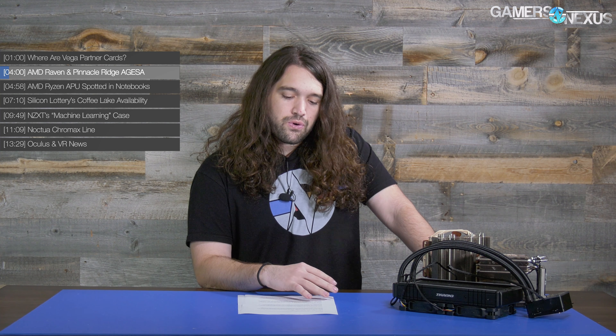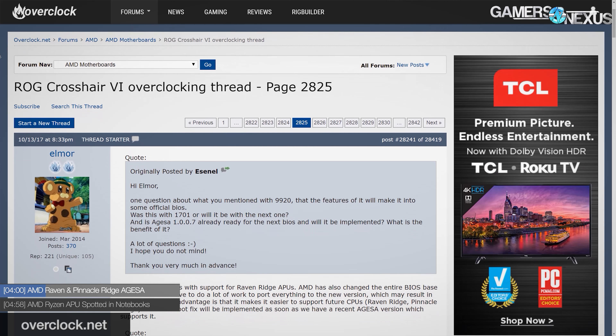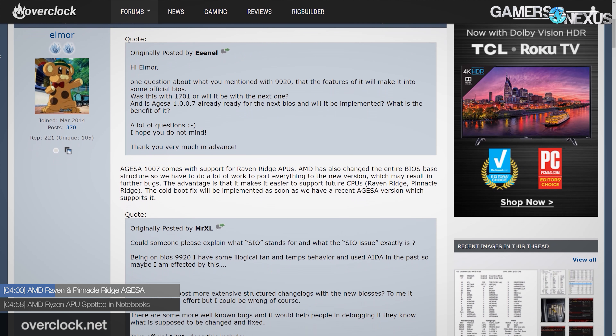Let's talk about the AMD CPU-side update. This is a Raven Ridge update, and links to ASUS — Elmore, who is an overclocker and works with ASUS on the motherboard side, stated on Overclock.net that AGESA 1007 comes with support for Raven Ridge APUs. AMD has also changed the entire BIOS base structure, so there's a lot of work to support everything in the new version, which may result in further bugs. The advantage is it makes it easier to support future CPUs — Raven Ridge and Pinnacle Ridge. The cold boot fix will be implemented as soon as they have a recent AGESA version that supports it.